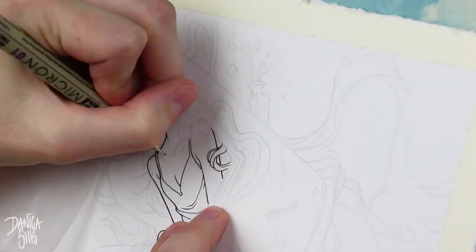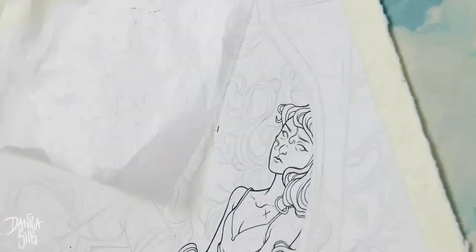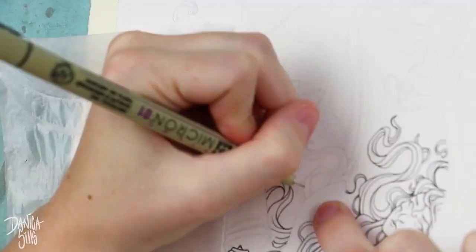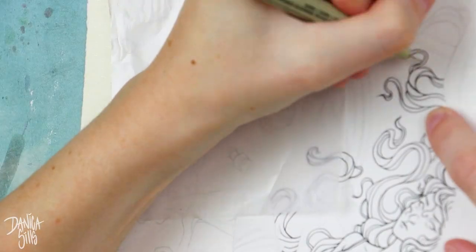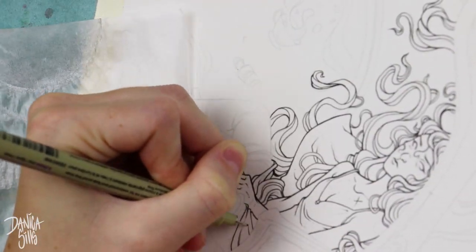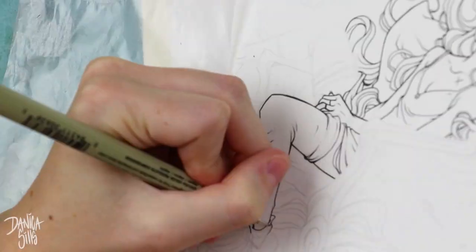It took a lot of looking through references to try to find the correct things I was looking for — to make sure this had the correct look from the anatomy of the figure and how she was sitting, to the chair itself, which is a very unique style. I really wanted to find a significant-looking chair with this very overhanging look. It took some time to find that chair, and then some time to find a reference of a model sitting the way I wanted, and I needed to make sure the perspectives of both were working well together.